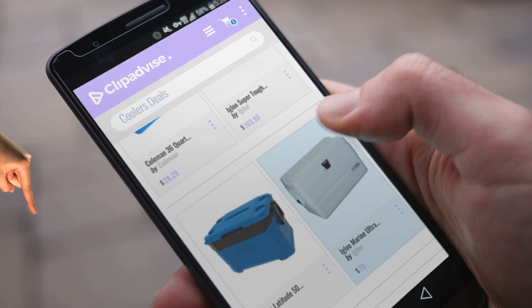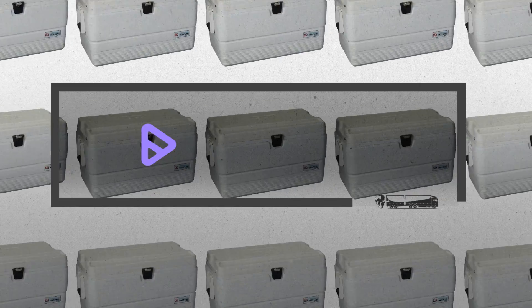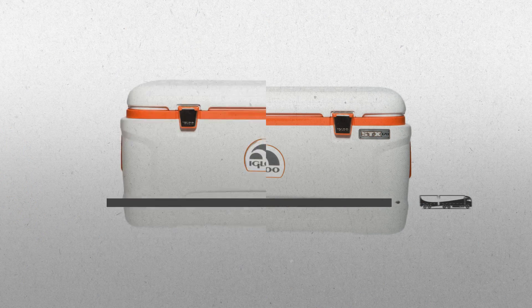My name is Emma, and I'm here to tell you about cooler deals you've got to see. At any time you like, just click this banner and get real-time deals on your favorite products.